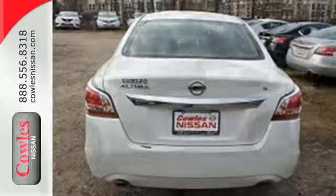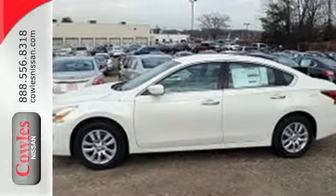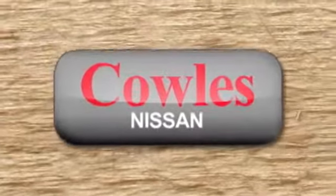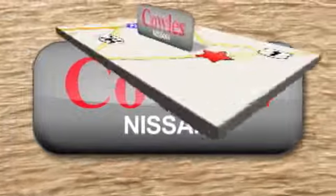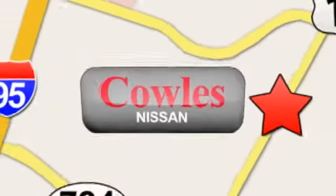Make this purposeful 2015 Altima your own. You're not just a number at Kohl's Nissan, you're a family member. We're conveniently located at 14777 Jefferson Davis Highway in Woodbridge.